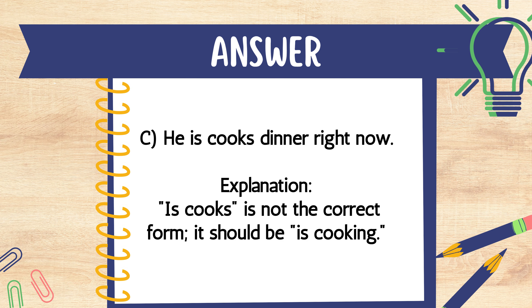The answer is C. He is cook's dinner right now. Explanation: "Is cook's" is not the correct form — it should be "is cooking."